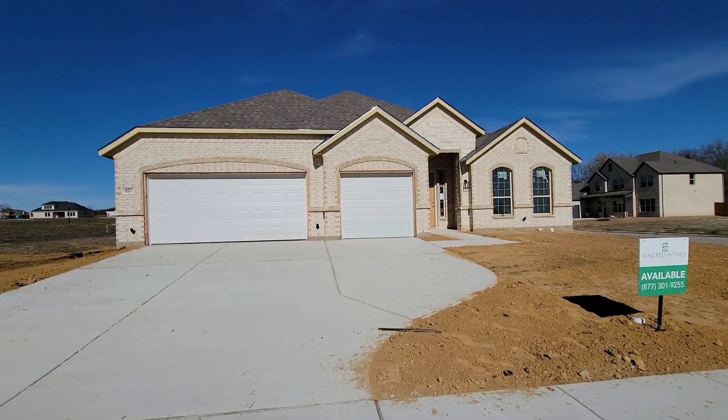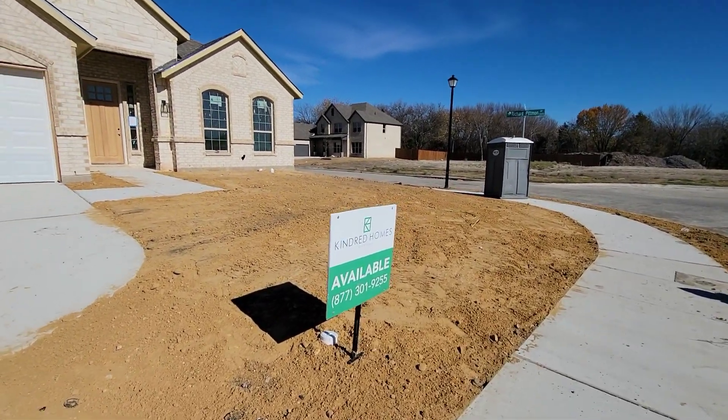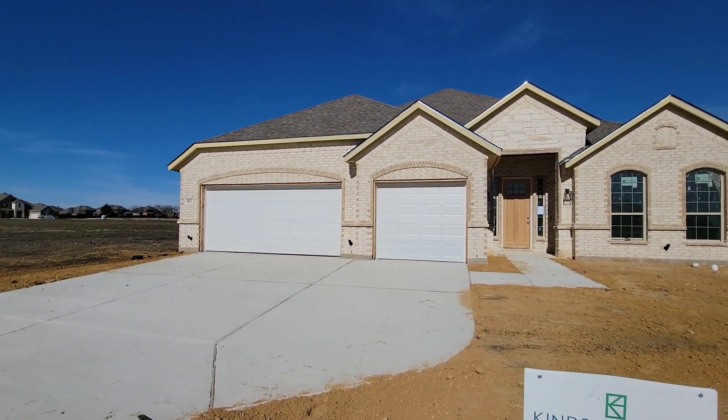What's up, everybody? It's Boxhead 5760, right here in DeSoto, Texas at Kendrick Holmes. The name of the neighborhood is called Kinsdale. That is the name of the neighborhood.